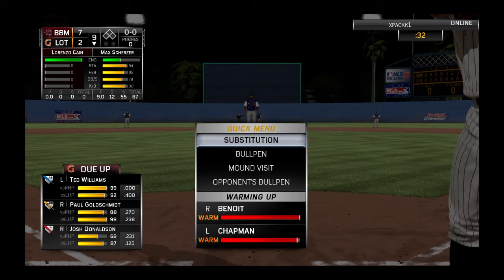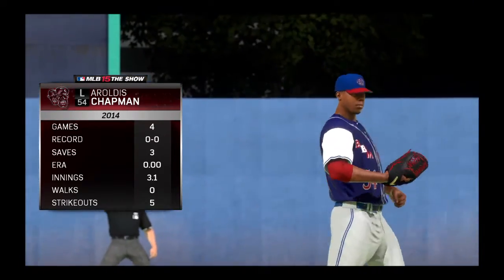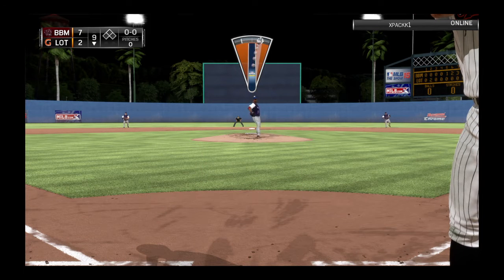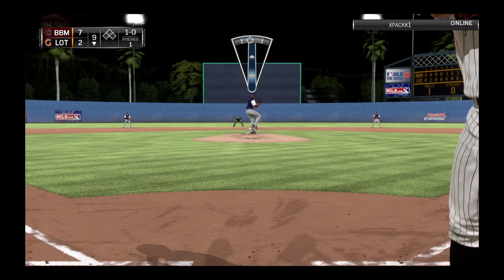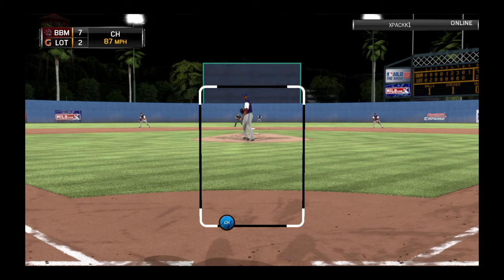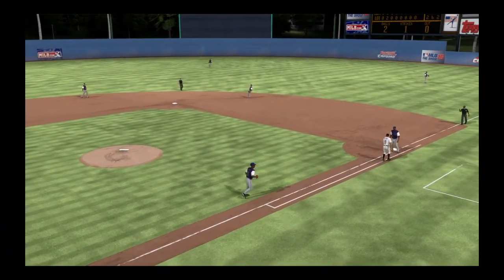Ted Williams will stand in — base on balls his last time, leading off at the bottom of the ninth. Aroldis Chapman is on now to try to close things down here in the ninth. Nowhere close with the fastball to begin the at-bat — ball one. Fouled straight back. Down low — two balls and a strike. Now here's the pitch, and this is hit weakly in fair territory up the line. Good hustle to get over and tag him for the out.